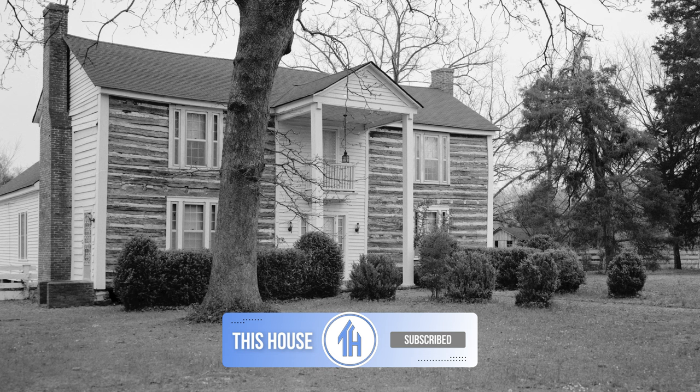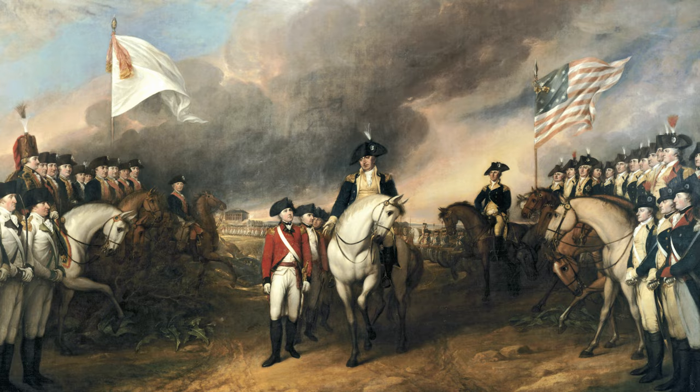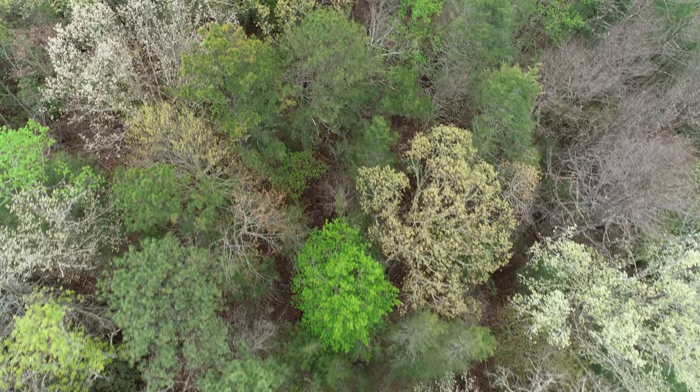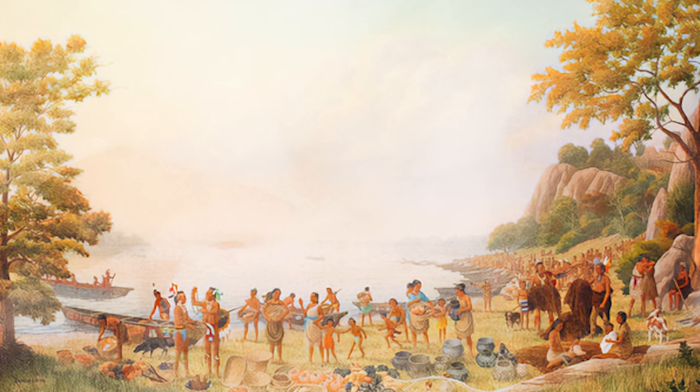According to local legend, in 1821, when Thomas Henderson was granted 600 acres in Tennessee for his service during the American Revolutionary War, the parcel of land he received had been occupied for a very long time. It sat along what was referred to as an Indian Trail, but was really a fairly busy dirt road in a Native American community before Europeans arrived.